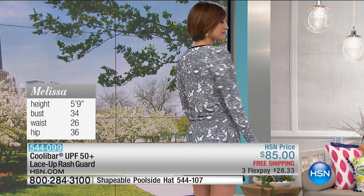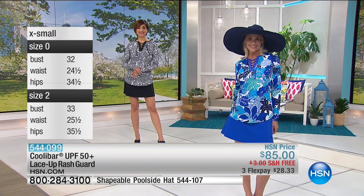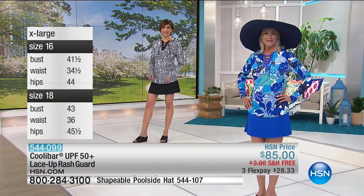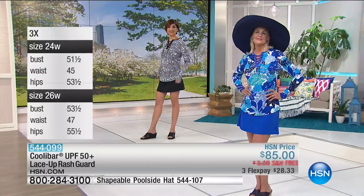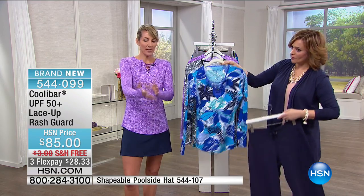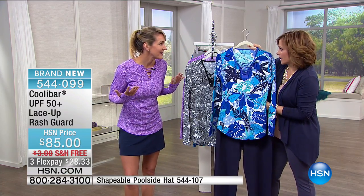Extra small through 3X available. Our model Melissa is 5'9", bust circumference 34 inches, waist 26, hip 36 — you'll want to fit this by the bust. Because of the four-way stretch, I don't have to run all the measurements. This is the most comfortable fabric — thin and lightweight but super strong with chlorine, water, and saltwater resistance. It looks like a fun top, so nobody knows you're doing something for yourself. You're getting real coverage, it won't ride up, and you have full structure to swim, move around, throw the kids around.